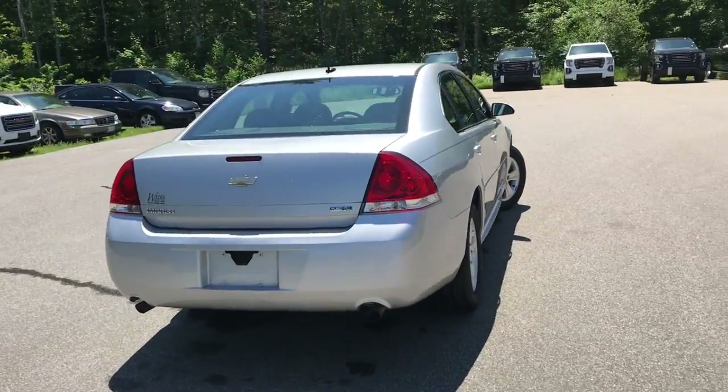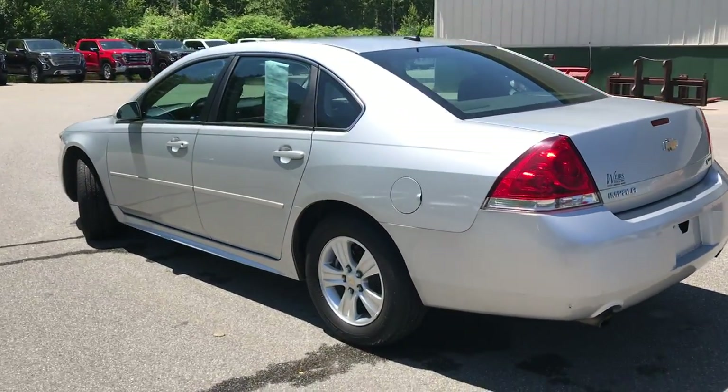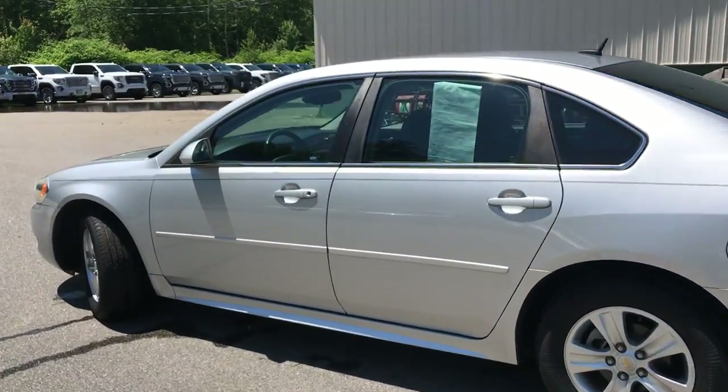This was a recent trade-in. It's in very, very clean shape. This car did spend most of its winters down in Florida, and it's got a little over 67,000 miles on it.